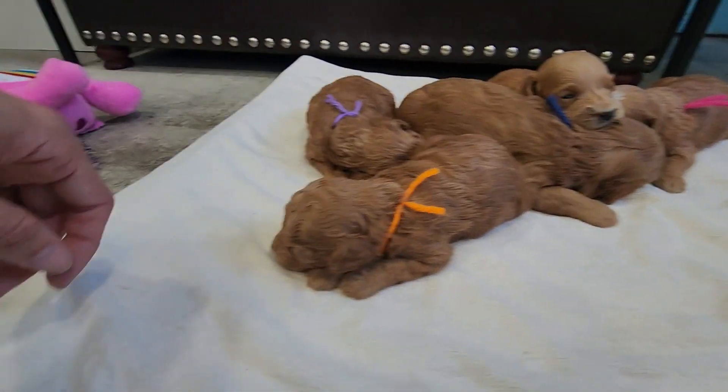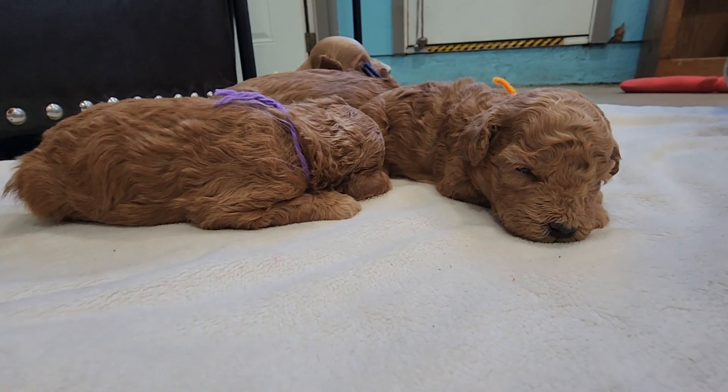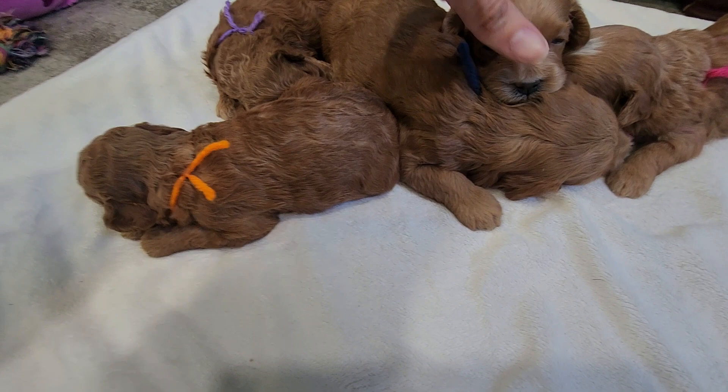They do a lot of sleepin' right now yet. They'll be even more playful and interactive at the next update. They do a lot of growin' at this age.